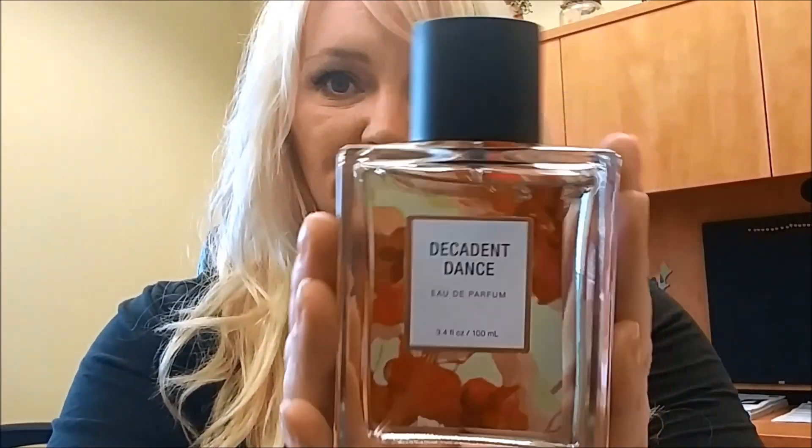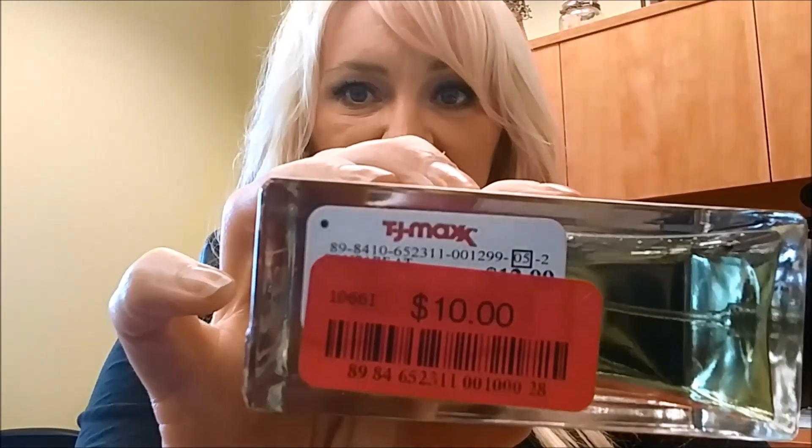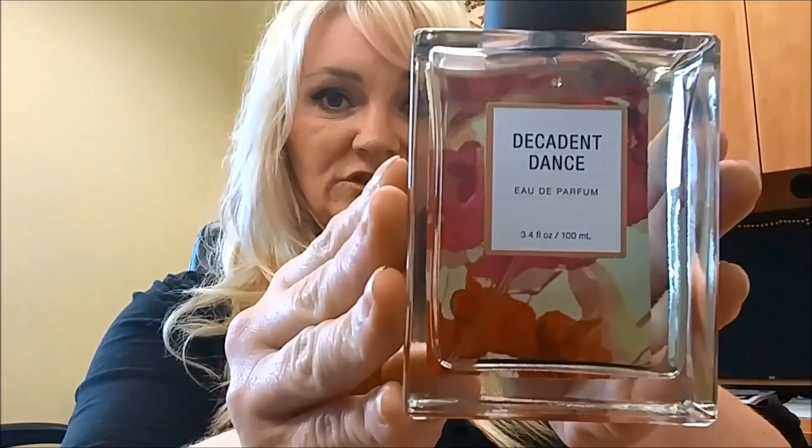The first thing I have in here is this perfume called Decadent Dance. I found it at TJ Maxx — I believe it's their brand because the bottom says TJ Maxx Decadent Dance by True Fragrance — and it was on clearance, marked down to $10. It smells a lot like Pink Sugar but it smells so good I had to pick it up. For $10 and 3.4 ounces, it is a great perfume if you ever have the chance to pick it up.